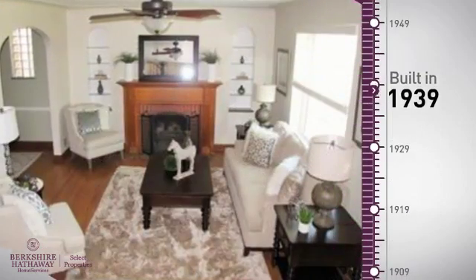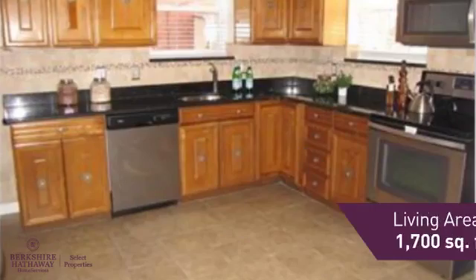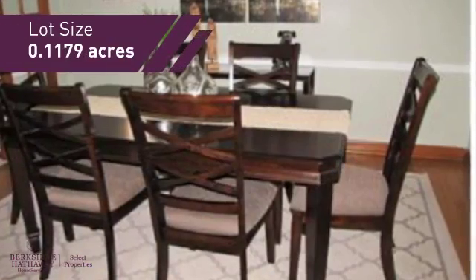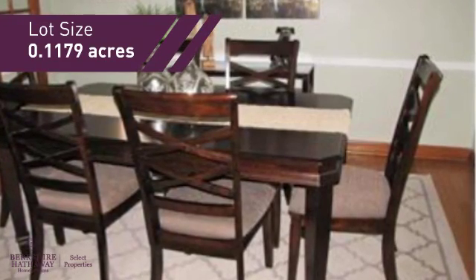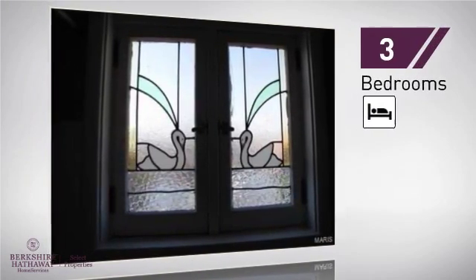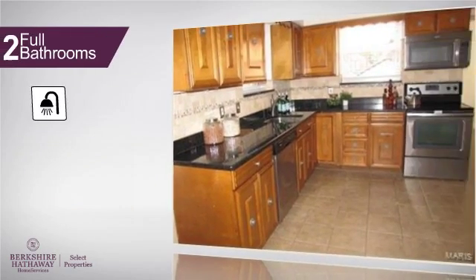This property was built in the late 30s and features over 1,600 square feet of space, giving you a spacious layout to play host or kick back and relax after a long day. Inside, you'll find three bedrooms, so everyone has a private space to come home to, as well as two full bathrooms.